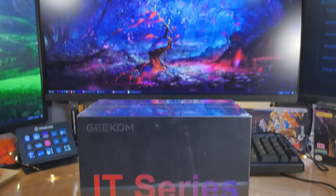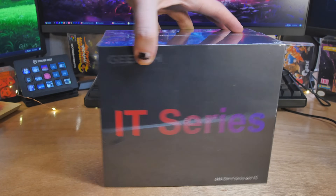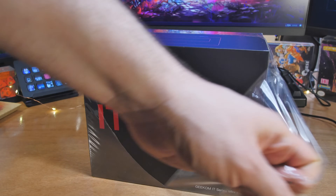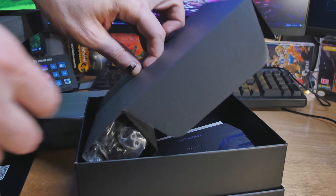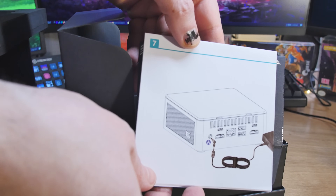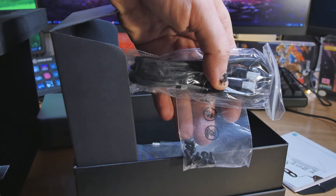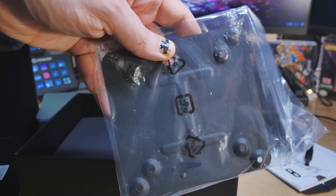We've looked at a lot of Geekom stuff over the last year or so and I believe I've already looked at the IT13, but we're going to look at it again because the 2025 edition is out and they figured out how to bring the price down by a couple hundred bucks. We've got a 20-core Intel i9 under the hood with Iris Xe graphics, so maybe not for extreme gaming, but it can still do some pretty decent gaming and I'll do some tests with that coming up very soon.